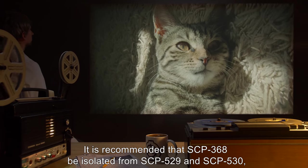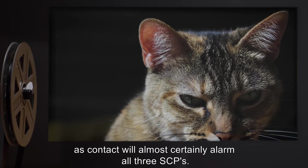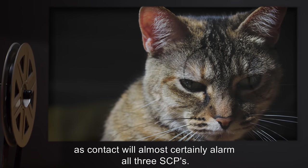Cross-SCP warnings: It is recommended that SCP-368 be isolated from SCP-529 and SCP-530, as contact will almost certainly alarm all three SCPs.